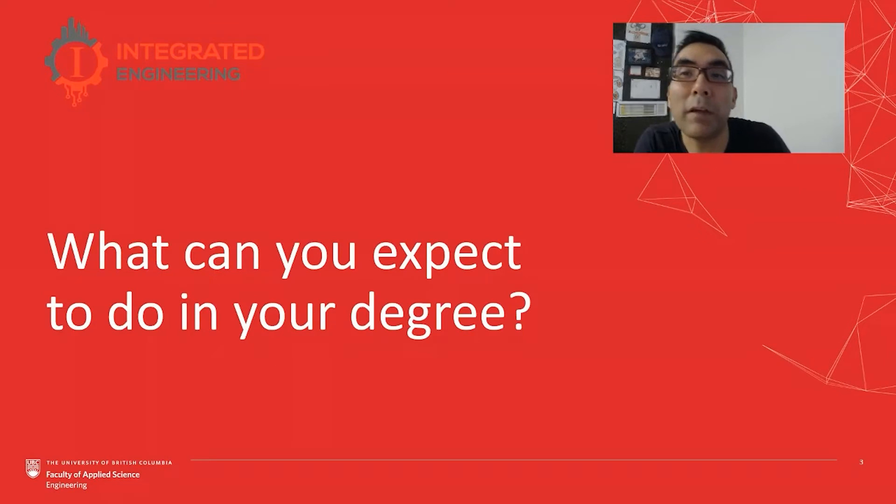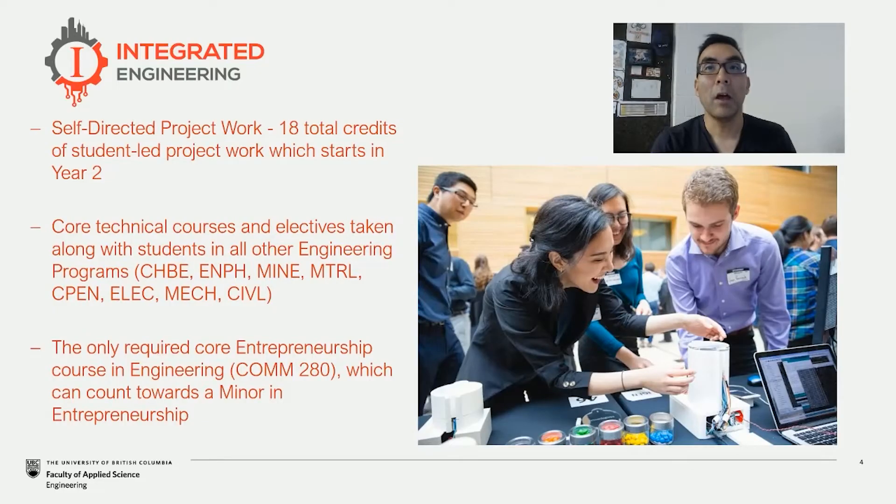So what can you expect to do during your undergraduate degree? For Integrated Engineering it means a fair chunk of time devoted to self-directed project work, and this is reflected in three open-ended project courses that we have in our core starting from year two. So after a year of general engineering that all students have in first year, we put our iGen students directly into pitch projects — being able to identify opportunities and to work on them in groups that have common or differing interests, and to see where those opportunities will take them.